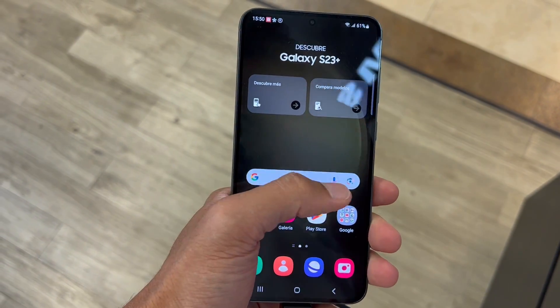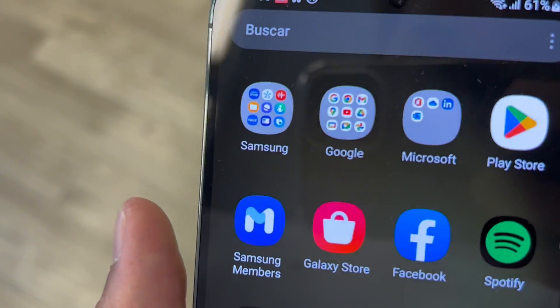So what's going on with the Samsung Galaxy S23? These are three things that you need to know about this smartphone.